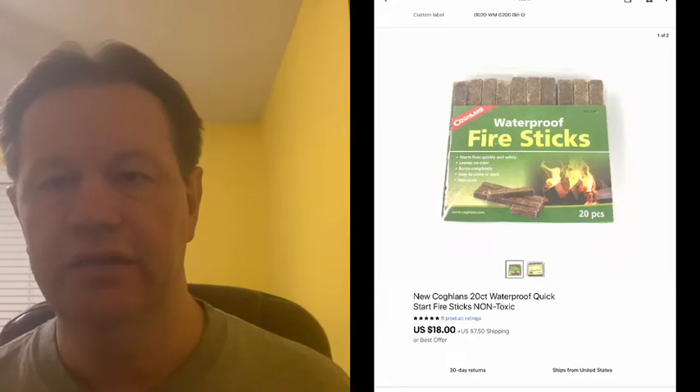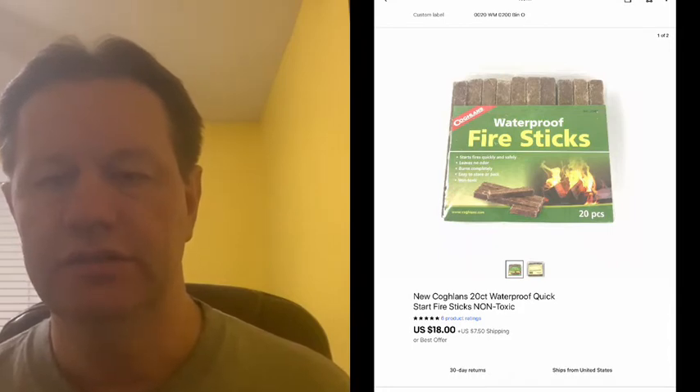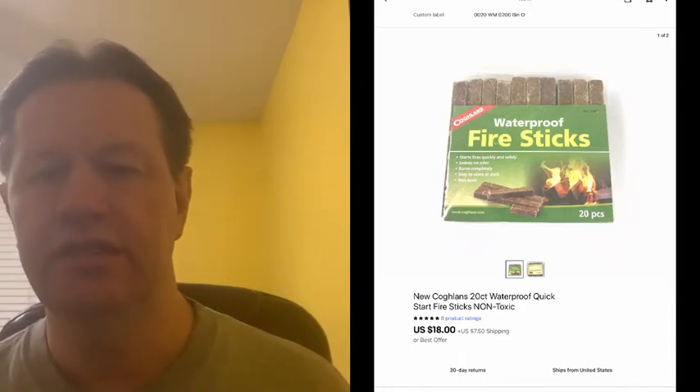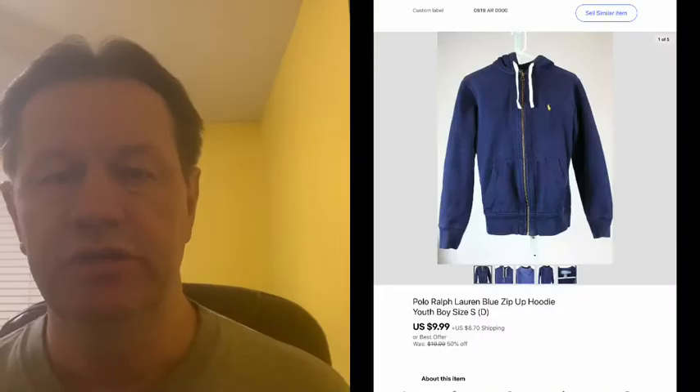This next item was some waterproof fire sticks. I picked these up at our local Walmart — they had them on clearance and I got these for two dollars a pack. I think I picked up six packs of them. The first pack sold, and you can see there it sold for $18 plus shipping, so I was happy to see the first one of those sell.